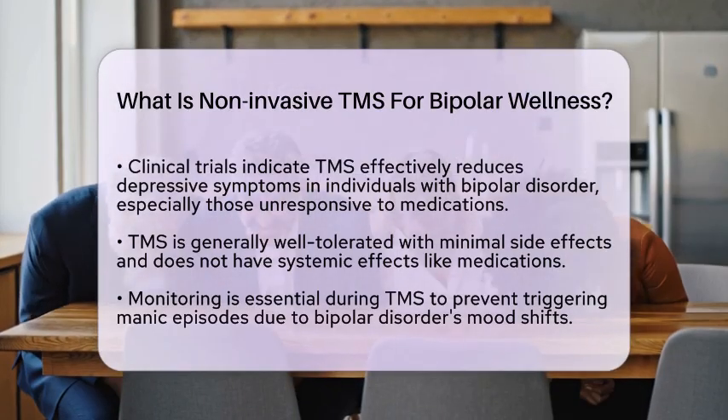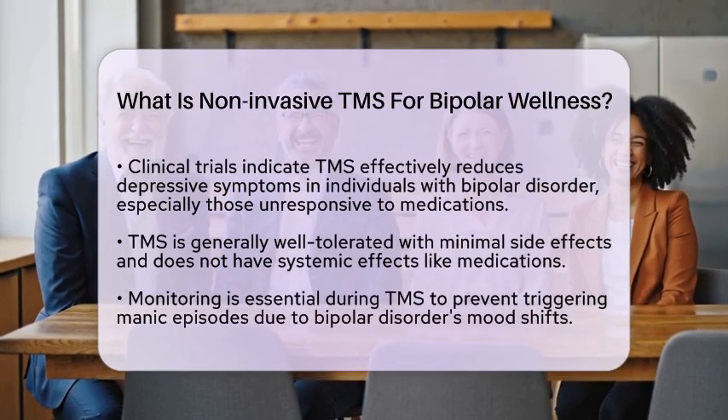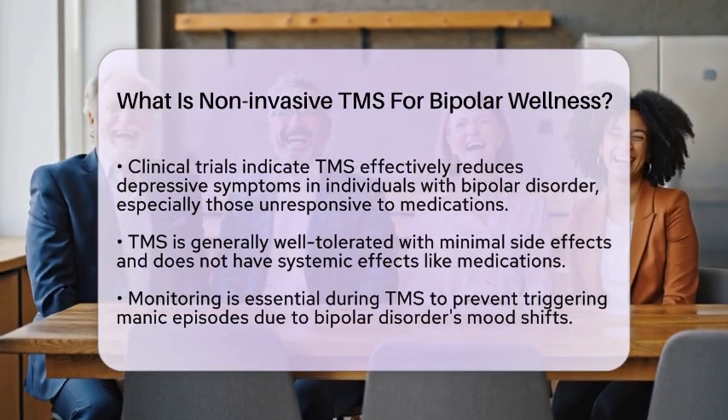However, since bipolar disorder involves shifts between depression and mania, careful monitoring is essential to avoid triggering manic episodes during treatment.